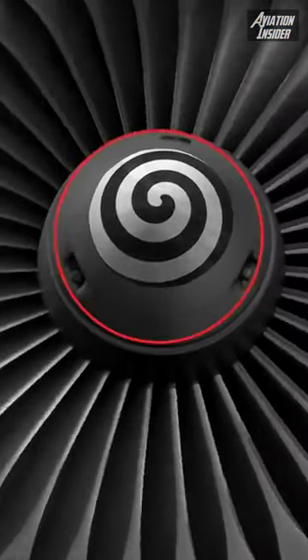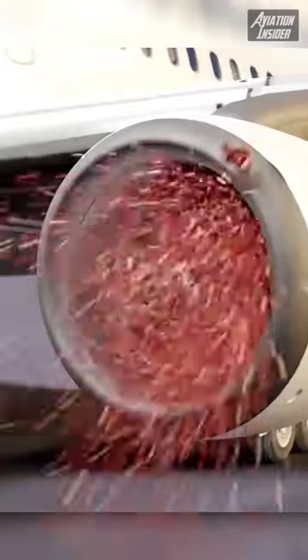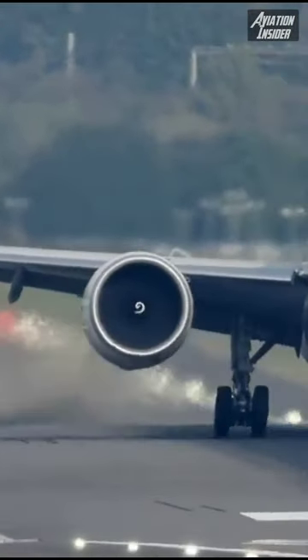The two main purposes they serve are: hazard indicators that, when spinning, alert people nearby to get as far away as possible in order not to get sucked into the engine; and to reduce bird strikes by scaring birds as the engine rotates at high speed, allowing them to fly away from the engine.